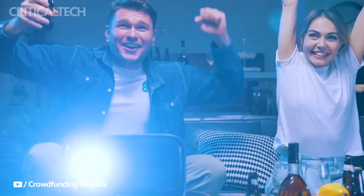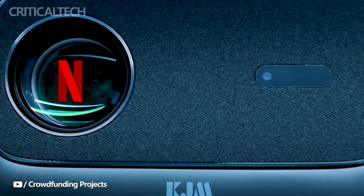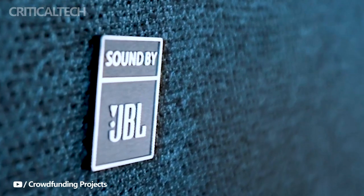In a bold move towards redefining the world of home entertainment, KJM, a pioneering technology company with a rich history dating back to its establishment in 2002, has recently launched an Indiegogo crowdfunding campaign to bring their groundbreaking creation into the hands of eager consumers.